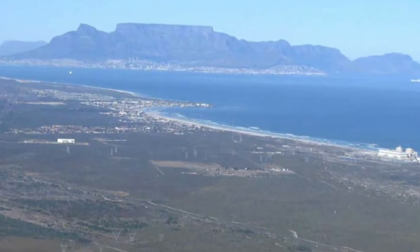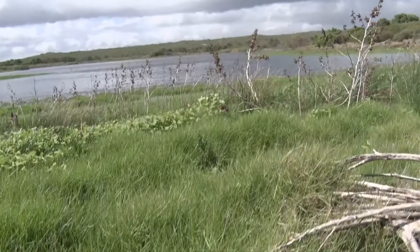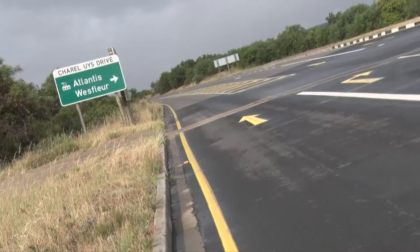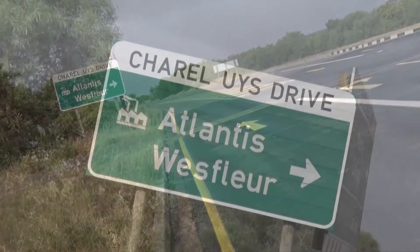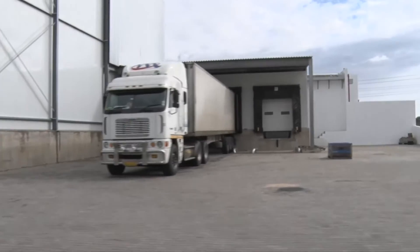Atlantis, with its population of about 70,000 people, is located 50 kilometers north of Cape Town and forms part of the metropolitan area of Cape Town. It was declared a new growth point in the 1970s and the previous government wanted to attract industries to the area.